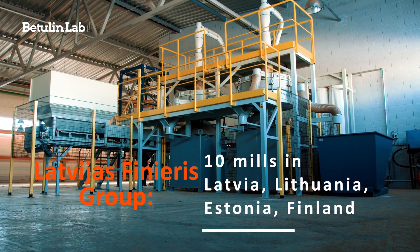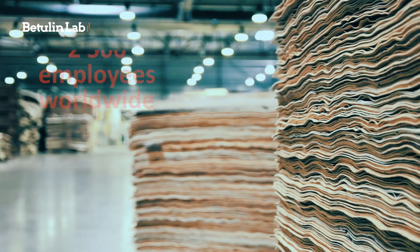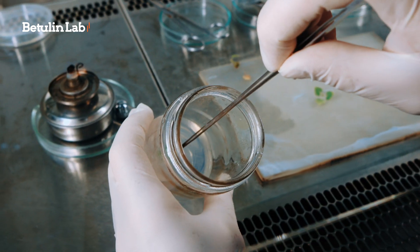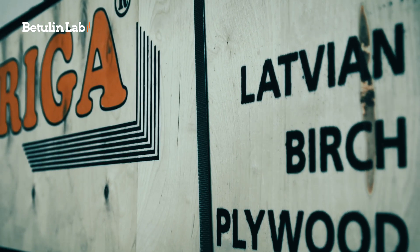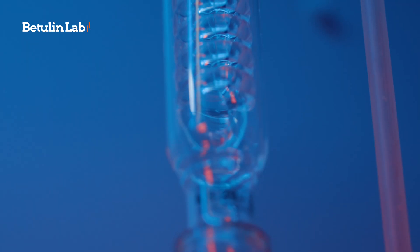The Betulin Lab is part of Latvia's Finaris Group Chemical Products Factory, a multi-sectoral international company and global leader of birch timber processing. From selected seedlings in our tree nursery to industrial clients worldwide, we are experts in added value products from birch up to the sub-cellular level.